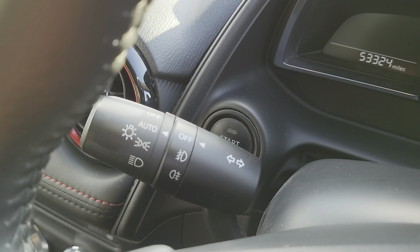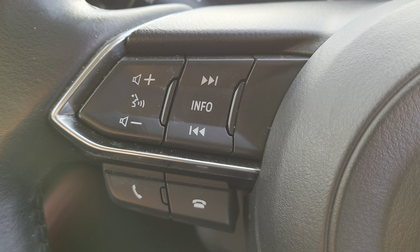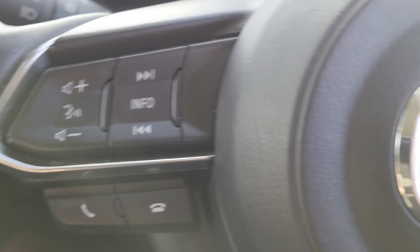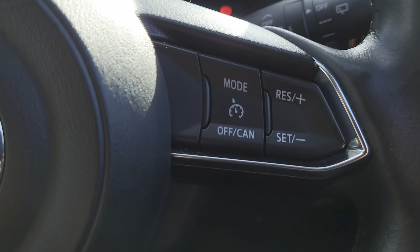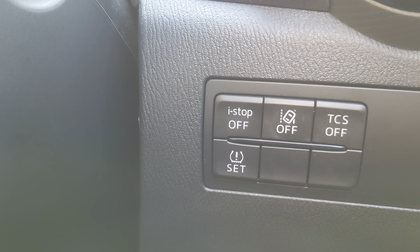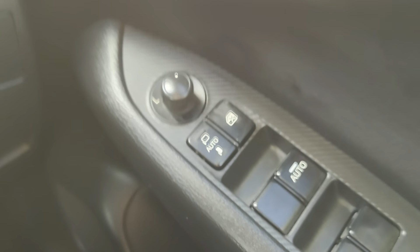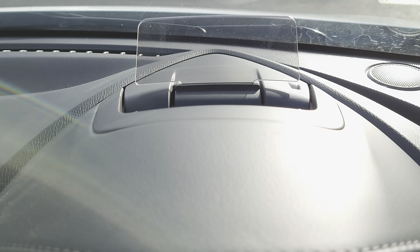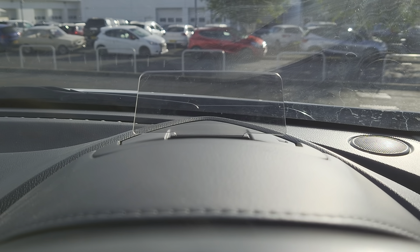On your left-hand wand you've got your indicators and headlight functions. Left of the steering wheel, your hands-free Bluetooth information and hands-free calling. Right-hand wand: windscreen wipers and washers. Right of the steering wheel is your cruise control settings. A bit further down you've got your traction control and lane departure system. In your door you've got your wing mirrors and windows, and then just above that is your heads up display — though I don't know if you can see that with the sun shining.